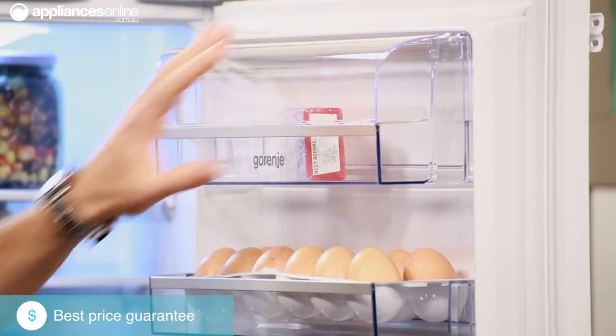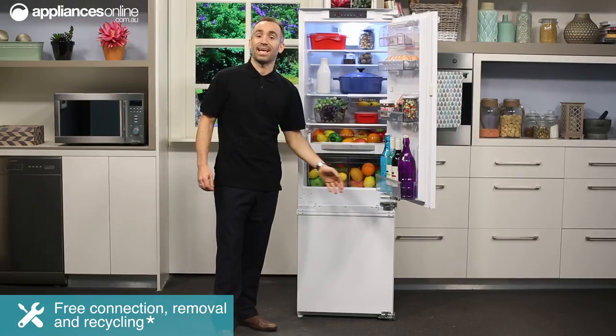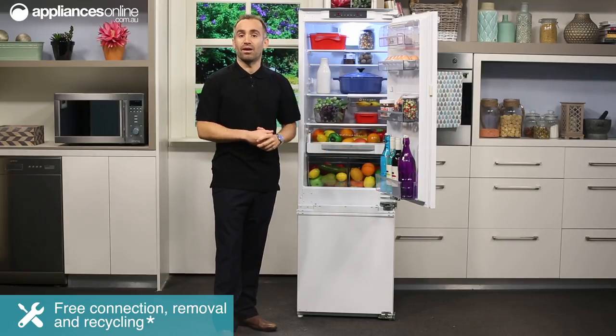On the door, there's a covered shelf at the top as well as a couple more storage shelves and a deep bottle shelf at the base, capable of holding bottles of up to two and a half litres in size.